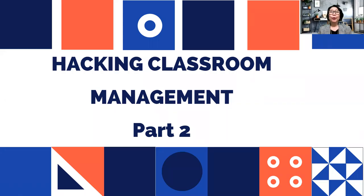Hello, wonderful people! Welcome back to my channel, The Teacher's Best Friend. For today's episode, I'm going to discuss Part 2 of Hacking Classroom Management — hacks number four, five, and six. Are you ready? Let's begin!